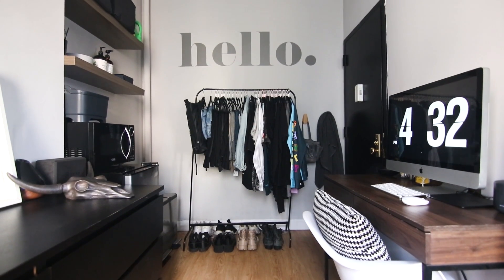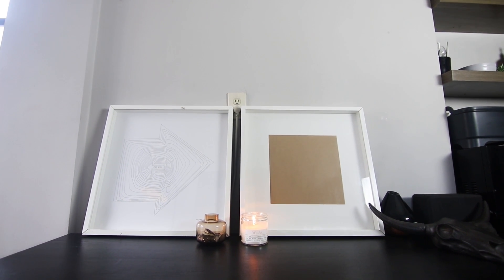Tony gave us a great tour of his apartment, but I wanted to get a sense of how he actually lived in his space day-to-day, so I went back another day to film his evening routine.